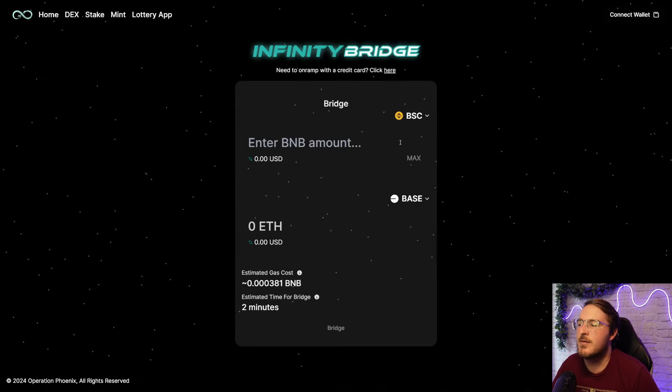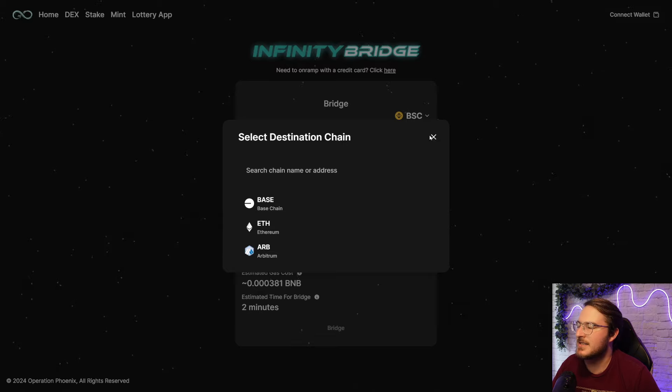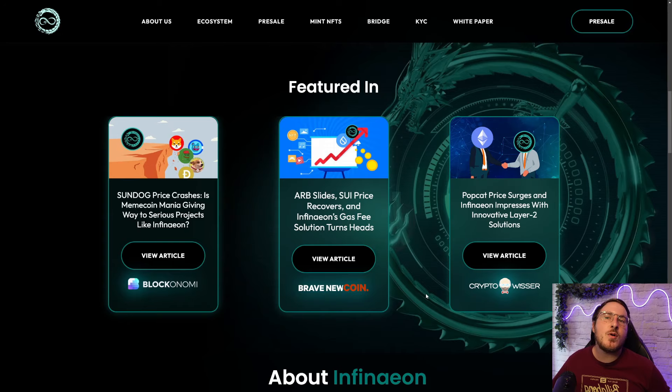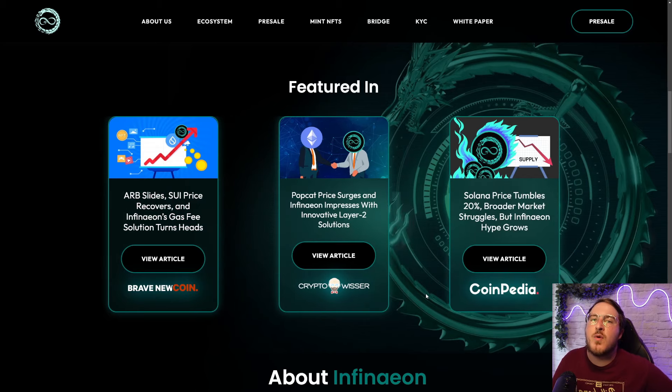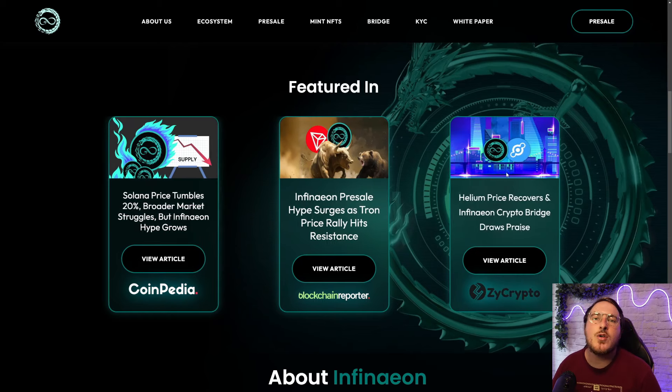As far as the bridge, you can come from and to BNB, Base, Arbitrum, as well as ETH — seamlessly and efficiently with the Infinity Bridge. And if you are someone who prefers to read instead of watch content, you can go ahead and check out their white paper for every different aspect of this unique project, or you can also check any of these news articles.